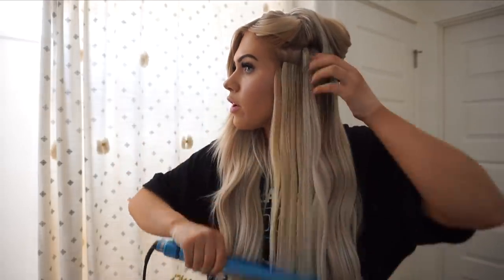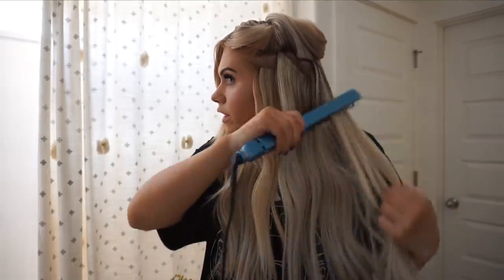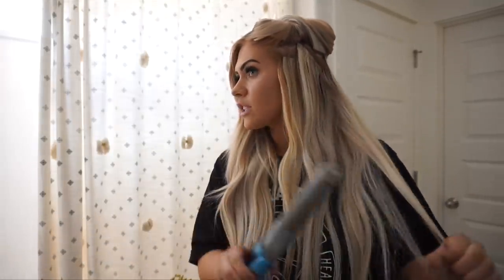I go over all my curls with the flat iron to make sure they're all smooth and doing the same thing. Sometimes if my ends feel too straight I'll take my curling iron and curl some of the ends just to give them some curl — it's very random, just grabbing what needs to be touched up. This process takes me literally about five minutes and I love it.